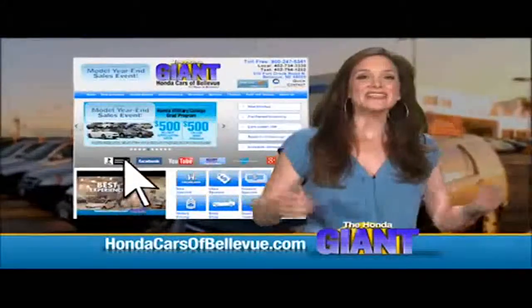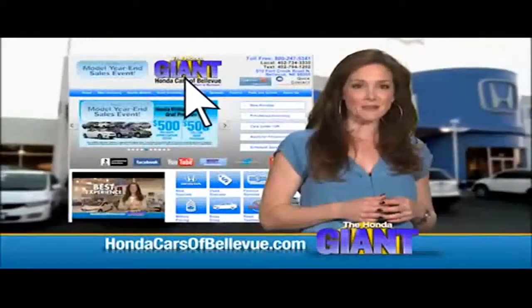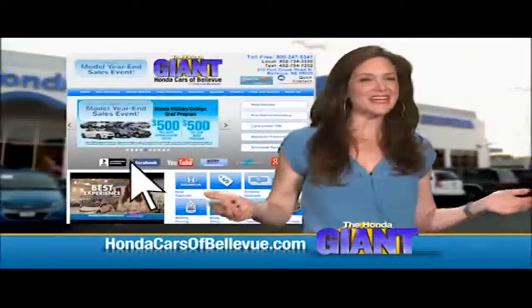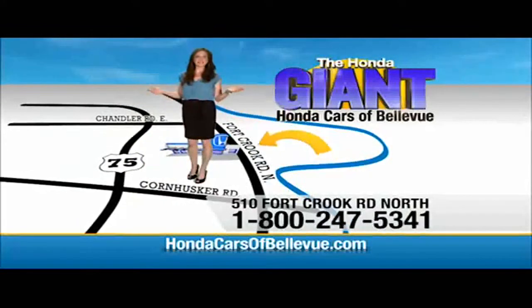Thanks Brian. Find this and many more quality pre-owned vehicles at HondaCarsOfBellevue.com. Serving the heartland for over 30 years, one happy Honda customer at a time. Honda Cars of Bellevue, one small step off Kennedy Freeway — one giant Honda savings store.